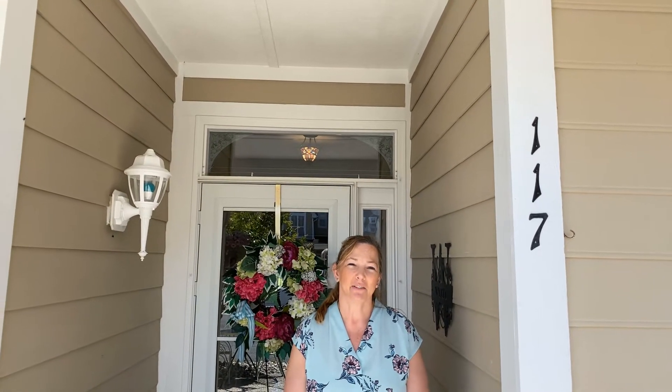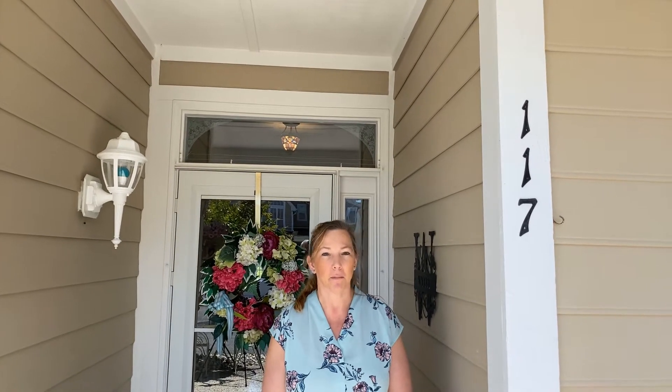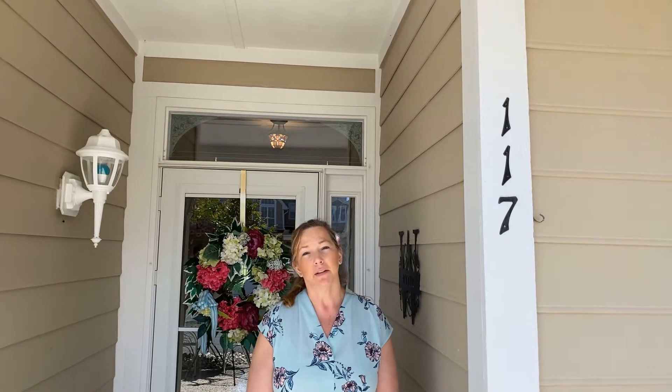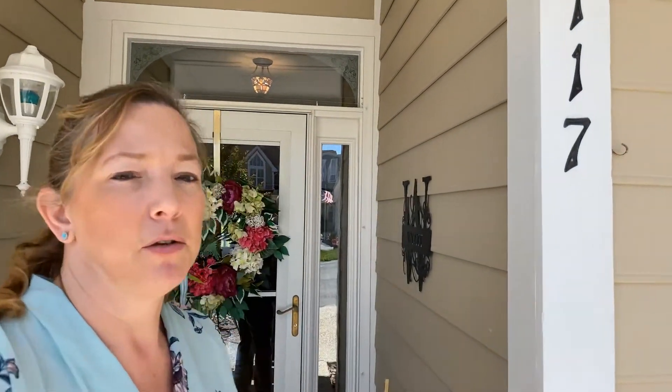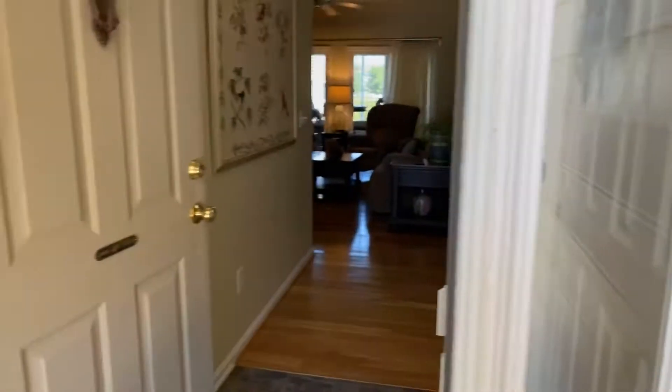Hi, thanks for tuning in. We're going to give you a tour of this first floor villa coming on the market in Hearthstone Manor. These don't come on the market very often, so if you have somebody looking for this, or maybe you yourself are looking, this could be the one. Come on in.